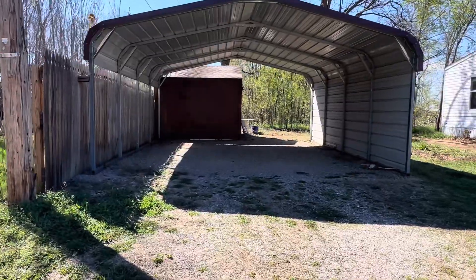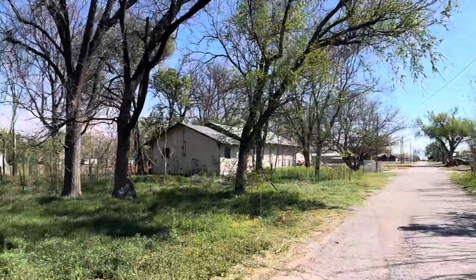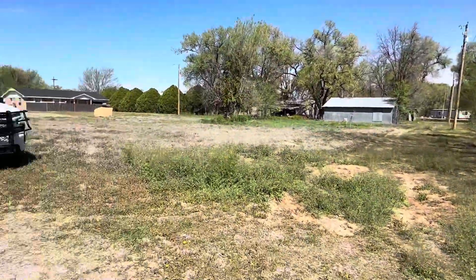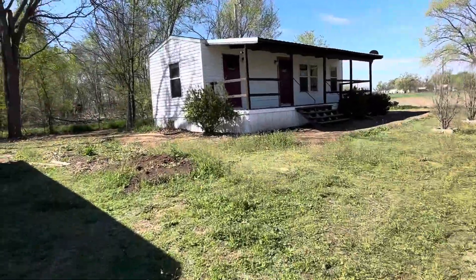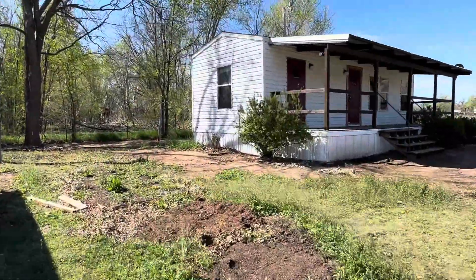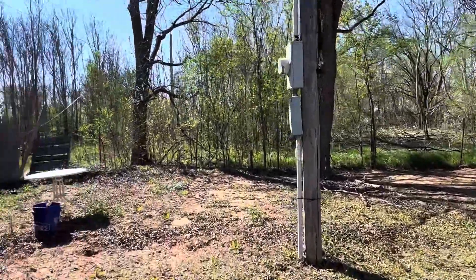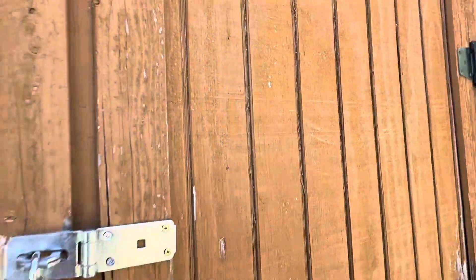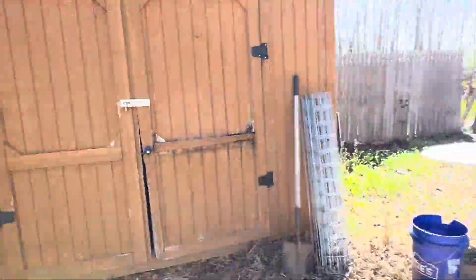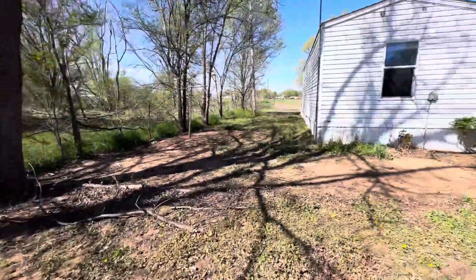There is a nice two-car carport with gravel underneath. Here is your neighbor right here. You've got pasture over here, and the yard does need mowed, but that's an easy fix — it will be done today. There is a storage shed back here. It is locked, but that's really nice when you have a really little house to have one.